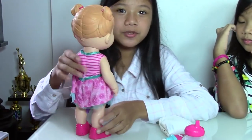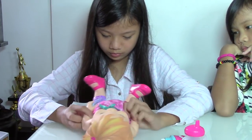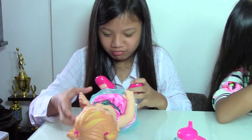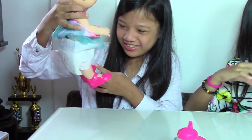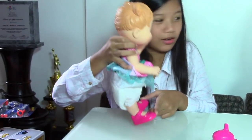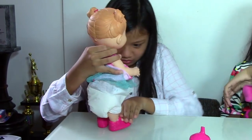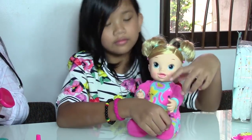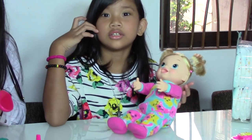Now I'm going to put on her diaper. I think the diaper is too big for her. She's so cute.